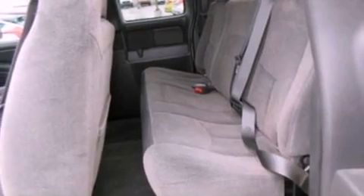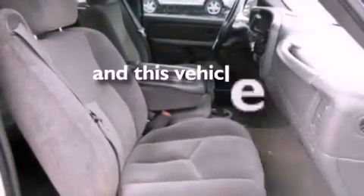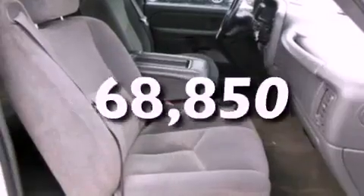12-volt power outlets, dusk sensing headlights, an anti-lock braking system, chrome bumpers — and this vehicle has less than 69,000 miles.